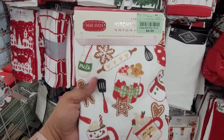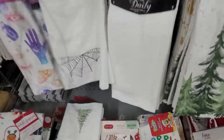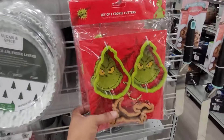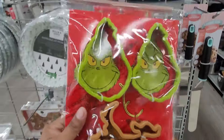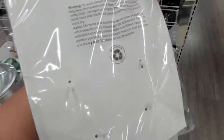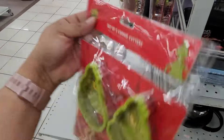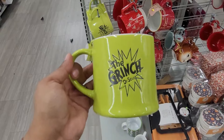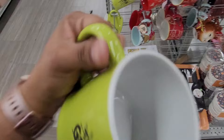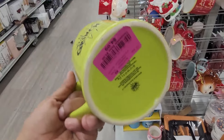I see this one down here — $4.99, set of two. They do have Grinch cookie cutters right here — a set of three for $4.99. They have these Grinch cups right here — turn it upside down — and these are $4.99.